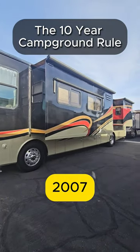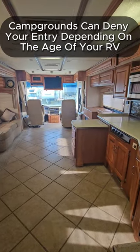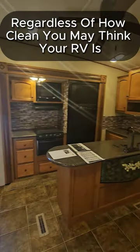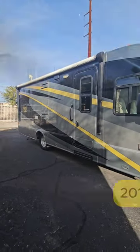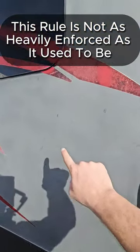Most RVers out there have heard of the 10-year campground rule, where a campsite can actually deny your access into their campground if your RV is over 10 model years old, regardless of how clean you may think it looks. That being said, if you end up sending the campsite a picture of your RV exterior and it's not all weathered and worn, you have a pretty good chance of getting into that campsite and having no issues.